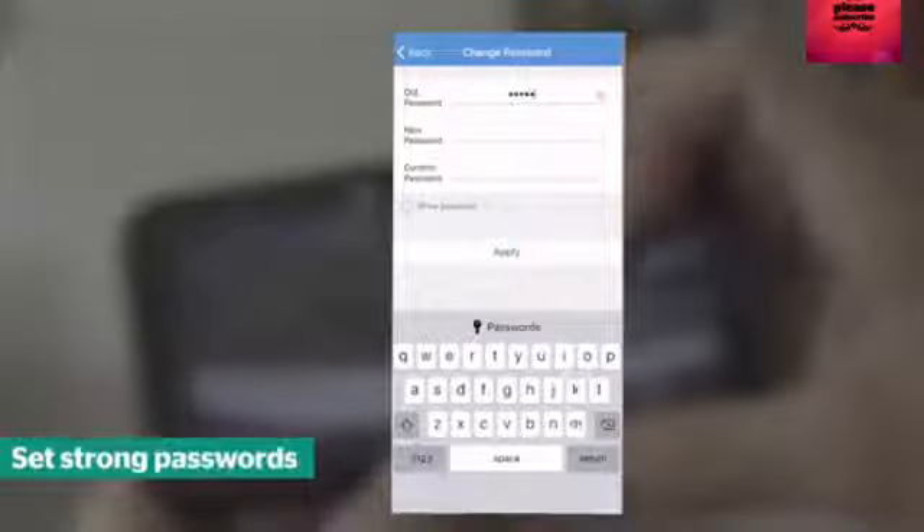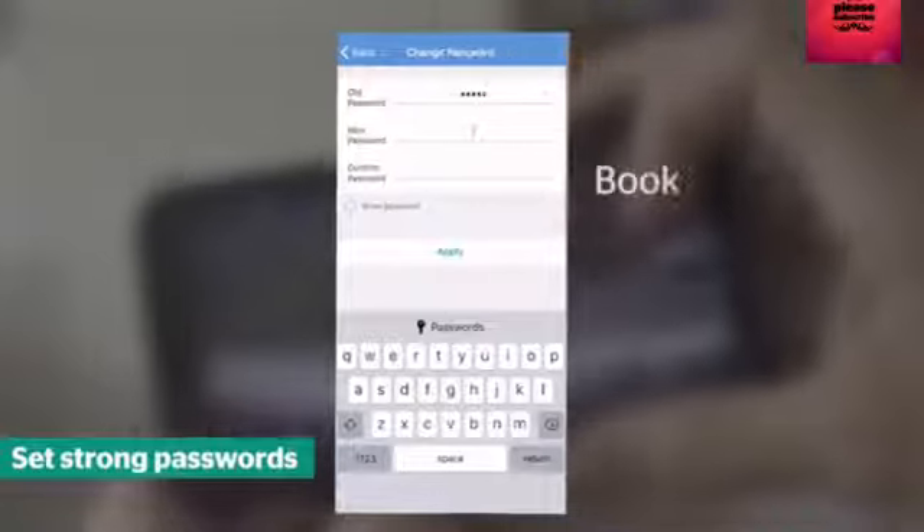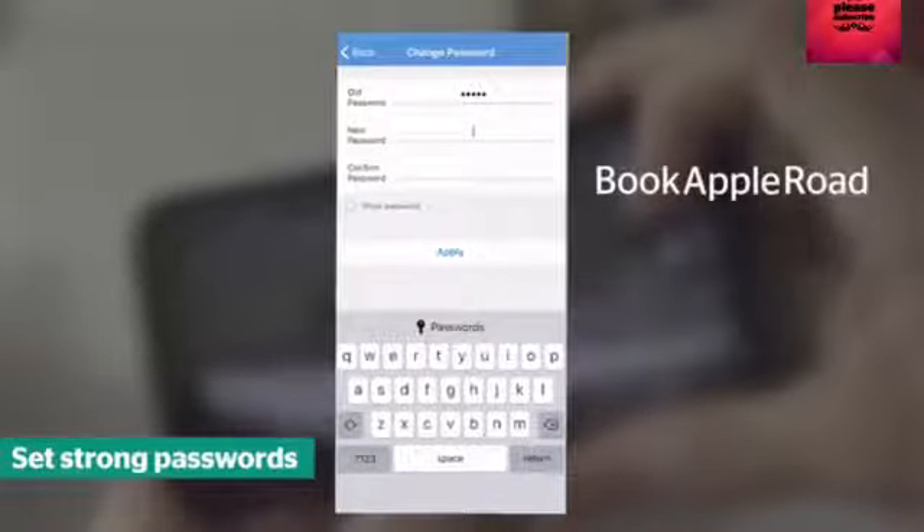If your camera is not one of the brands we've found is flawed, it's still important to take steps to stay safe. Always change the default password to something secure, connecting three random words you can easily remember.